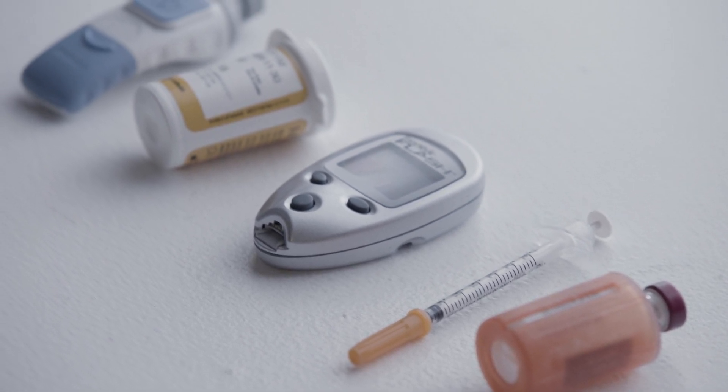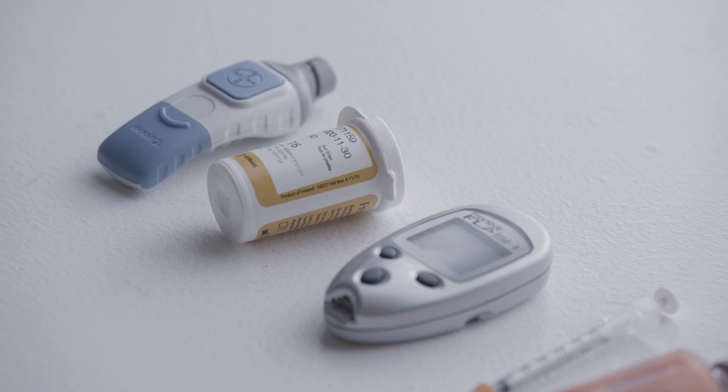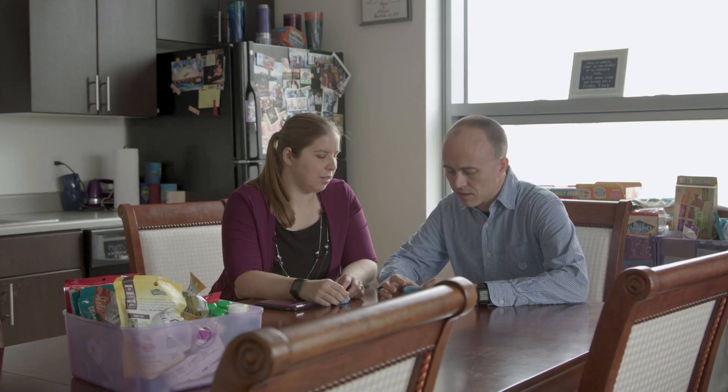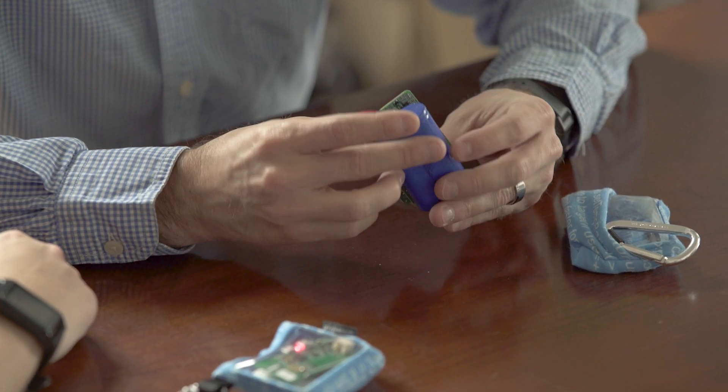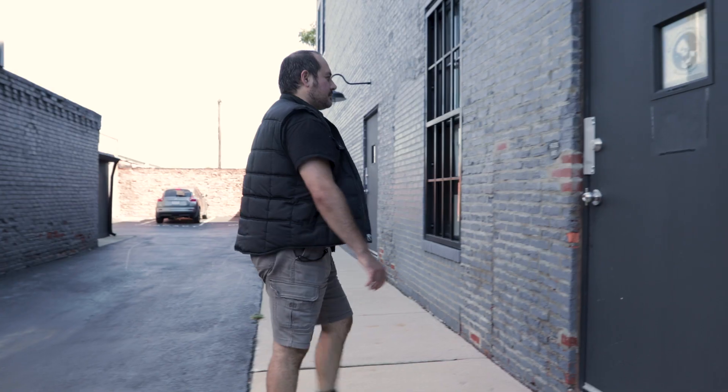You have certain pumps or CGMs or blood glucose meters or even the type of insulin — in some cases, it's basically told to you by the insurance company or the governmental insurance program about what tools you're able to access. And so the community's vision is for interoperability and choice among these devices.